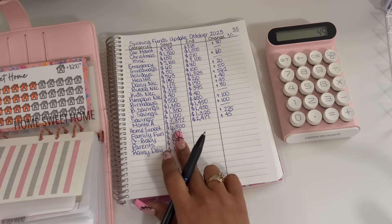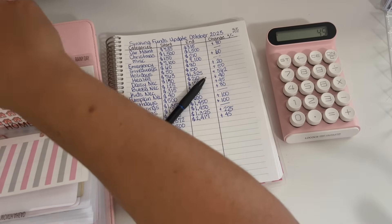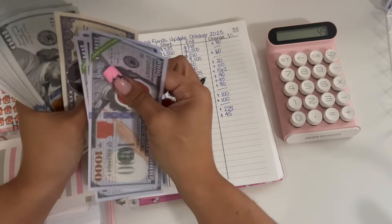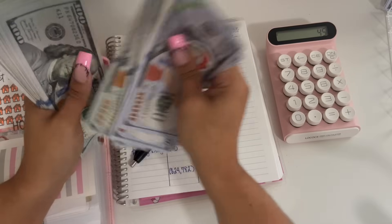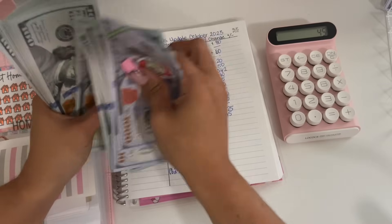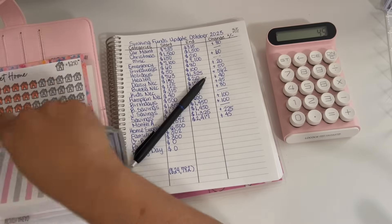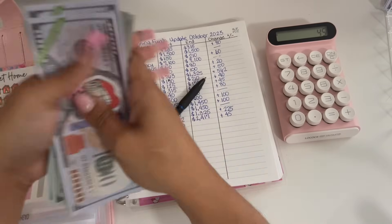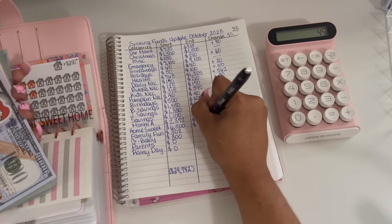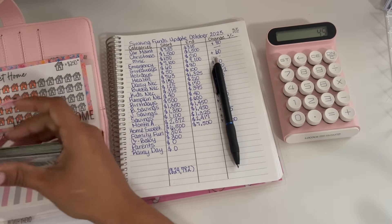Home sweet home started off the month with $6,500 and we are ending the month with $7,500. So that is a positive $1,000 — that's fantastic!